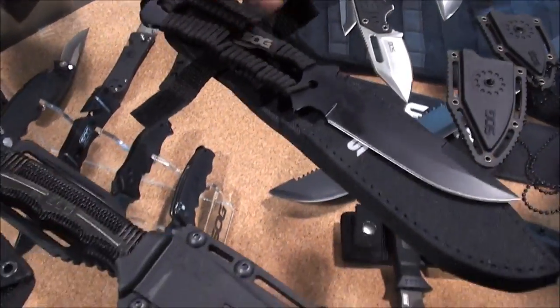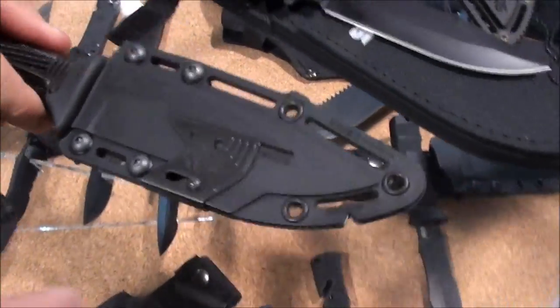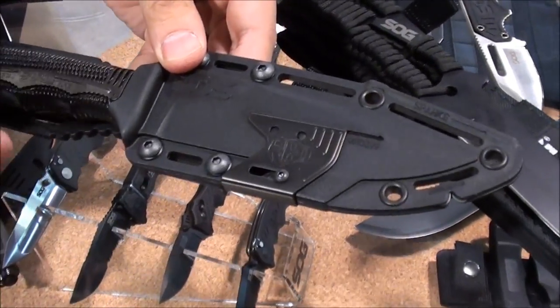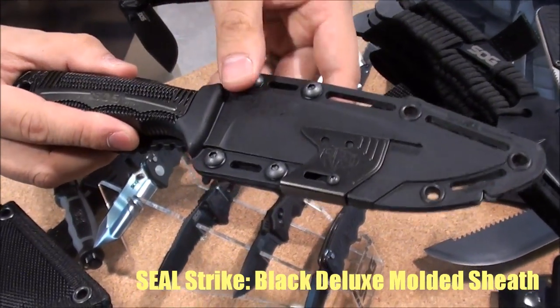These guys retail for about $50 for a set of three. Next we've got the Seal Strike, kind of an update to the Seal Pup.